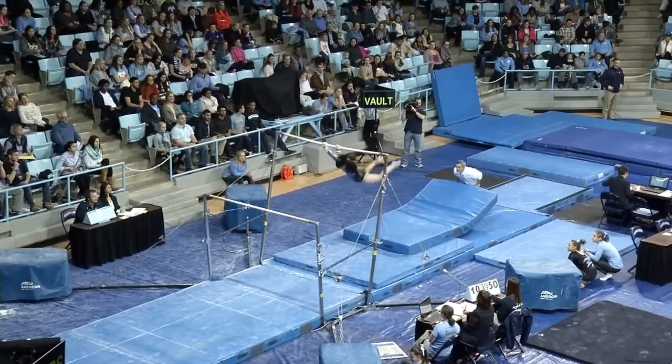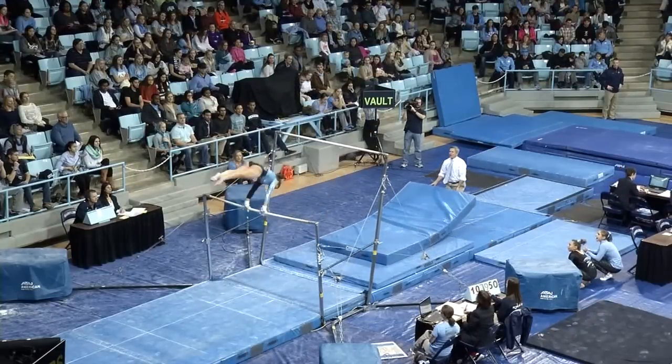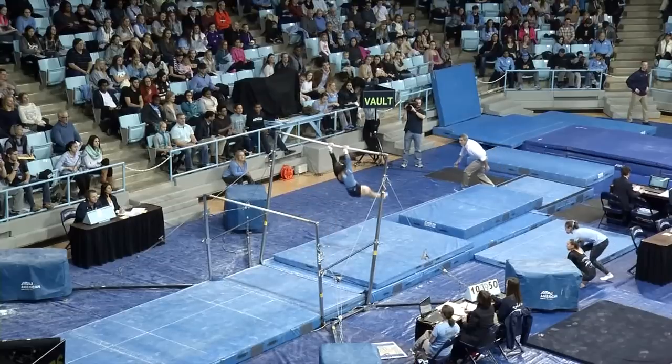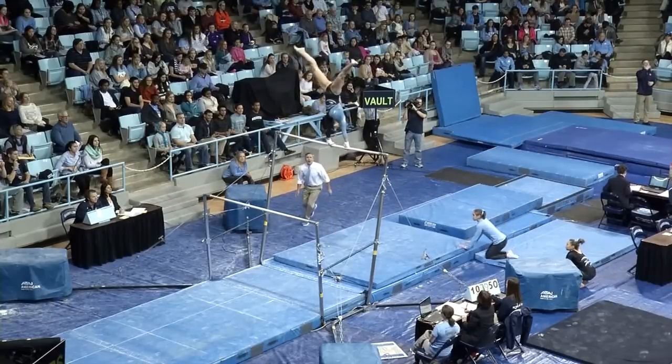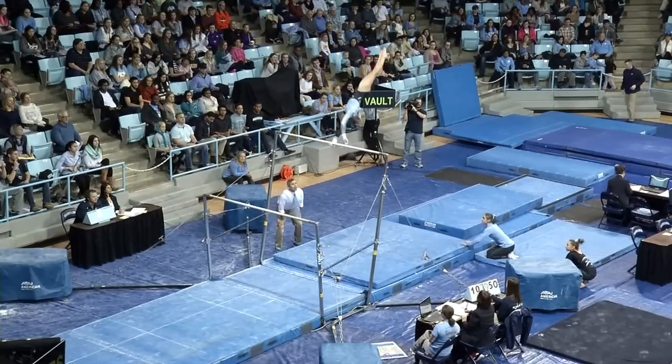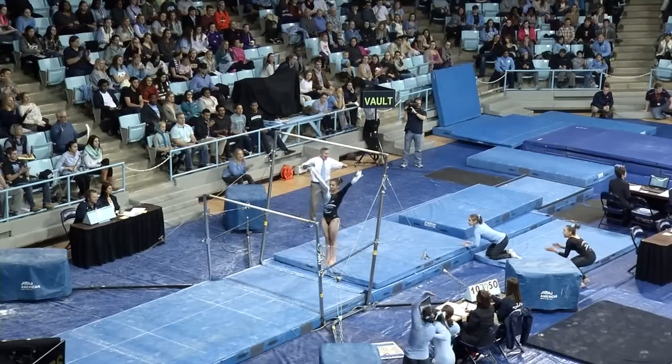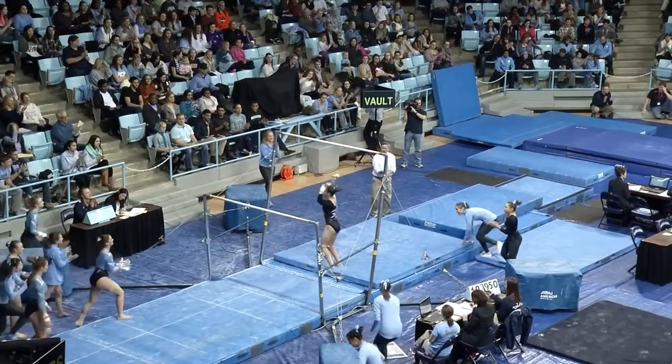And now up for Carolina is Acacia Constantino. This is one of her star events here on the uneven bars. She is one of the senior leaders and captains, and she had a season-high 9.85. The Tar Heels are going to be looking to capitalize right now. Double front dismount — what a wonderful routine.